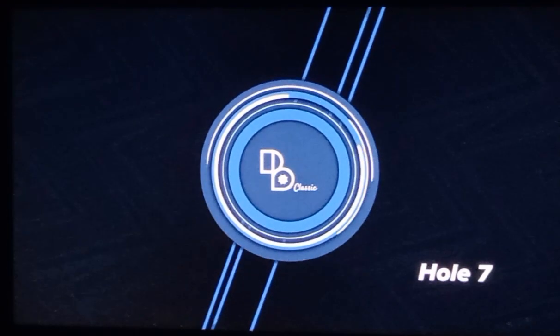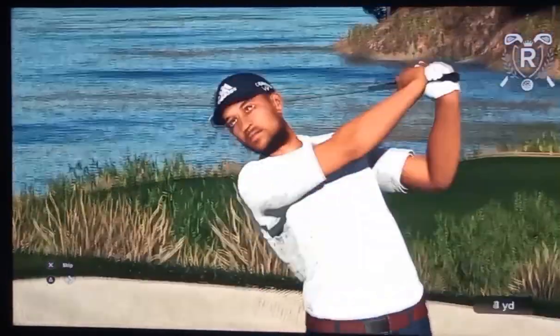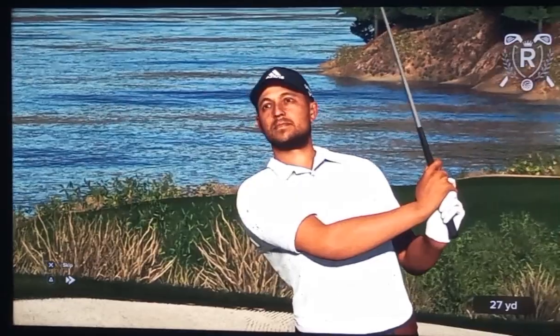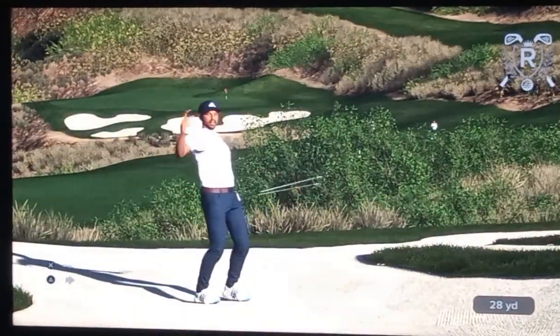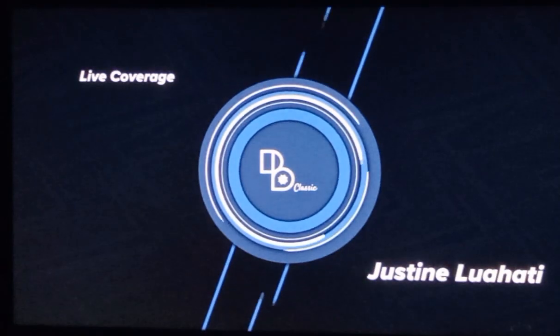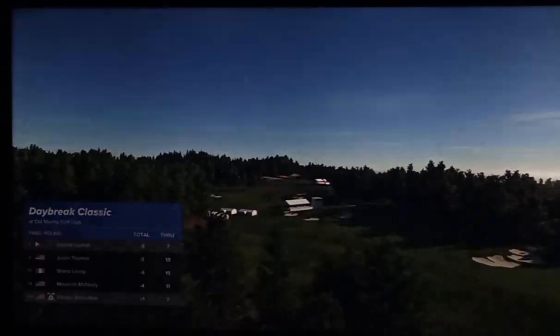Now heading over to Xander Shoffley. He's currently trailing his rival. Let's see what happens here. Oh, that's a beauty — great shot from the bunker. And after that effort, this is how the leaderboard looks. And after that hole, leading Justin Thomas by three strokes.